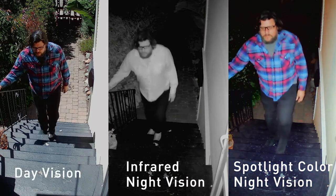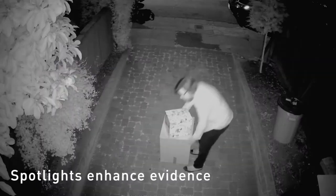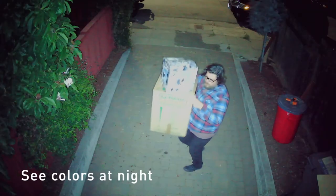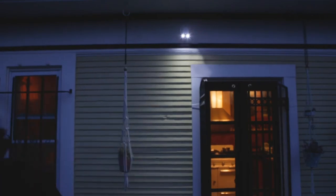The lights are bright enough to provide color video even at night, allowing you to see the color of clothes, cars, and more for enhanced visual evidence. An integrated siren allows you to scare off intruders.